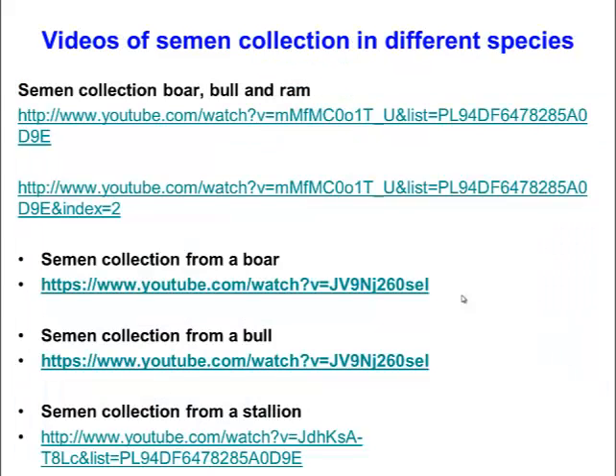If you want to look at more examples of semen collection in different species, a YouTube search will find a number of videos where you can see semen being collected in a variety of species.